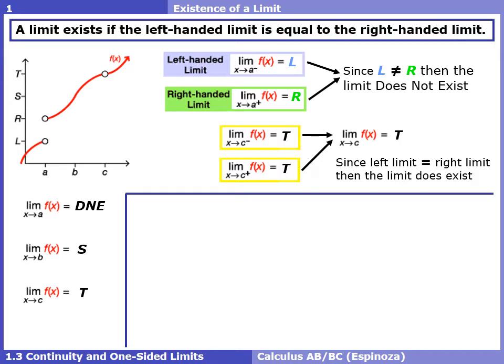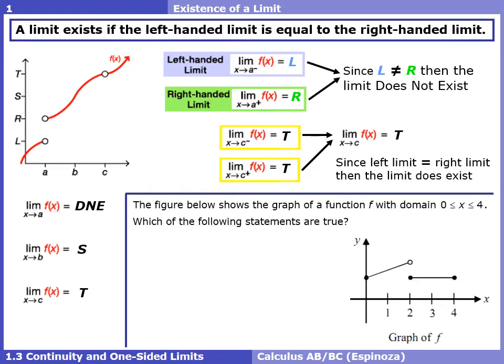Now let's look at an AP question. We have this piecewise function graph from 0 to 4 and we want to determine which of the following statements are true.